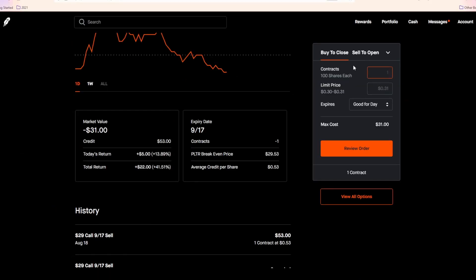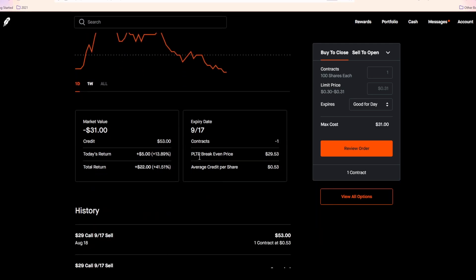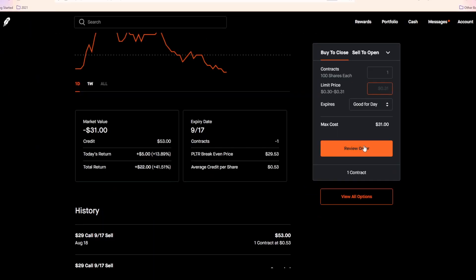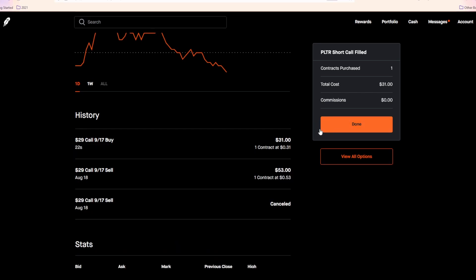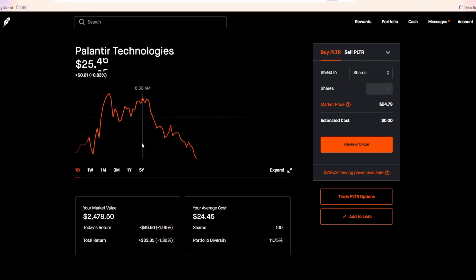I'm already at 40% profit on Palantir, so I'm going to buy to close. This is the 29 call that I sold. I originally sold it for about 53 cents, which multiplied by 100 shares gives me $53. Of that $53, I have $41 in profit — time to take that. Entering the order now will remove my obligation and free up the collateral of the 100 shares I own in Palantir. Simply put, I took my profits and I'm still holding those 100 shares. I'll let Palantir have a chance to move higher before I reset and jump back in.